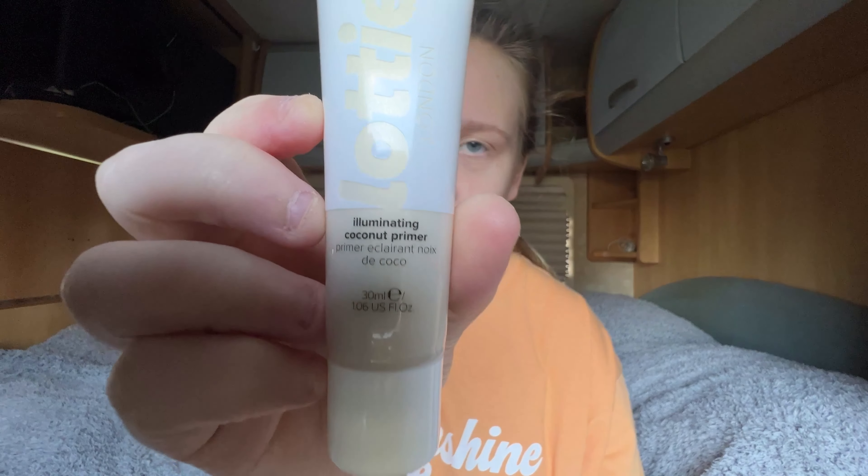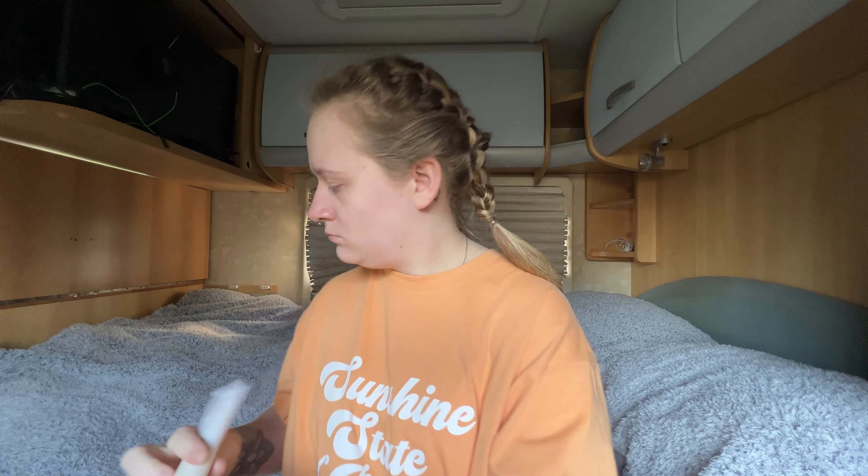The first product I use is the Lottie London Coconut Primer. You can get it from Look Fantastic for £5.95 or from ASOS. I squeeze out a line on my hand like a little slimy snail trail, then I do one blob on my nose, a swipe above my top lip and below my bottom lip, two blobs on each of my cheeks, and then I wipe the rest of the excess onto my forehead.